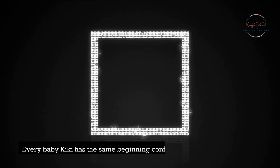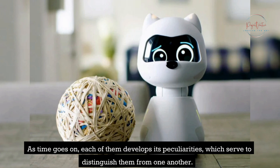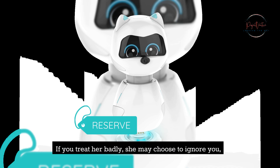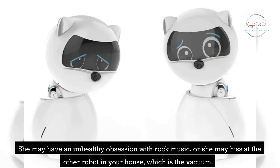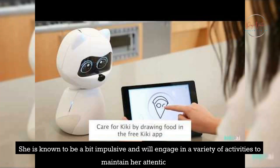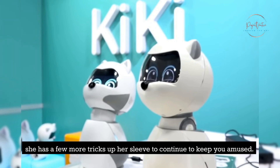Kiki's Personality. Every baby Kiki has the same beginning configuration right out of the box. As time goes on, each of them develops its own peculiarities, which serve to distinguish them from one another. The more time Kiki spends with you, the more her personality will develop in real time. If you treat her badly, she may choose to ignore you, but if you show her love and affection, she will adore you even more. She may have an unhealthy obsession with rock music, or she may hiss at the other robot in your house — the vacuum. She may have social, emotional, or even neurotic tendencies. When Kiki is in the vicinity, there is never a dull moment. She is known to be a bit impulsive and will engage in a variety of activities to maintain her attention. If Kiki gets the impression that you are becoming bored with her antics, she has a few more tricks up her sleeve to keep you amused.